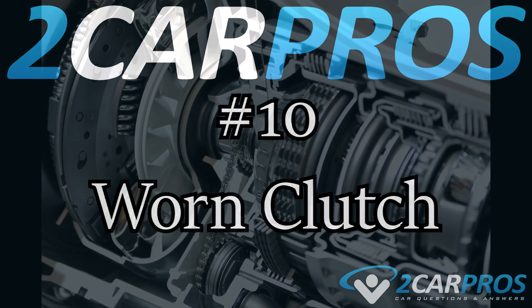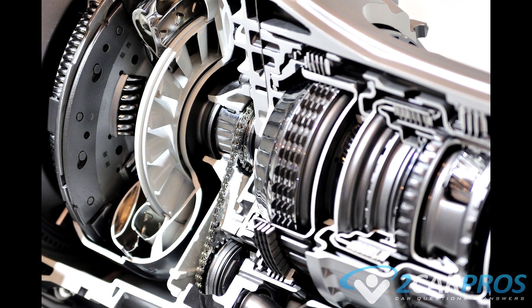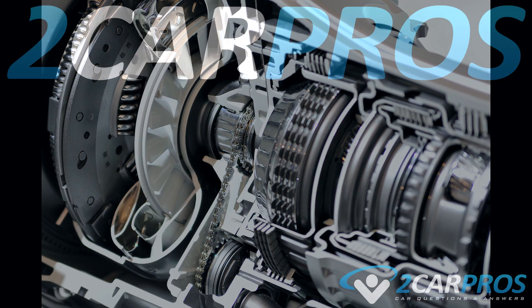Number ten is a worn clutch. Occasionally the engine will feel like it has good power but it is not getting to the wheels. This condition is caused by a transmission slip. Both standard and automatic transmissions retain a clutch or clutches that, when worn, can lose their grip, causing heat due to the transference of energy from the engine while failing to propel the vehicle.